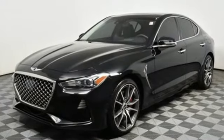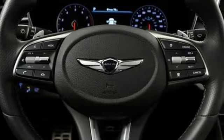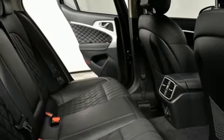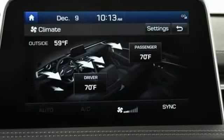Integrated navigation system with voice activation, front heated leather bucket seats, remote engine start smart device, hands-free liftgate, twin-turbo V6 engine, sports suspension.